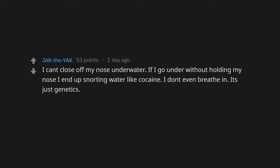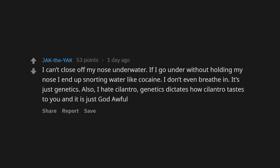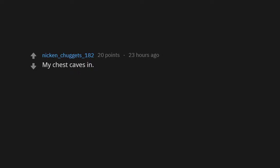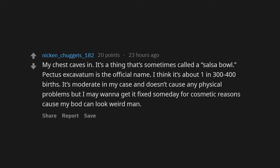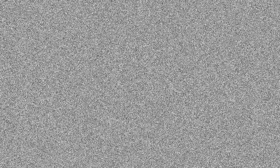I can't close off my nose underwater — if I go under without holding my nose I end up snorting water. It's just genetics. Also I hate cilantro — genetics dictates how cilantro tastes to you, and it is just god awful. My chest caves in — it's sometimes called a salsa bowl. Pectus excavatum is the official name, about 1 in 300–400 births. It's moderate in my case and doesn't cause physical problems, but I may want to get it fixed someday for cosmetic reasons. Probably not that rare, but a pretty serious cleft palate and ear tube issues when I was born — two surgeries on my mouth and about 12 on my ears.